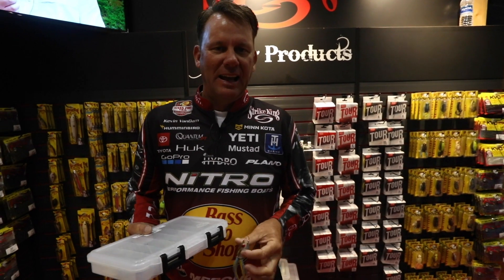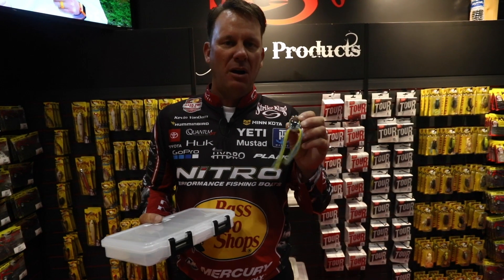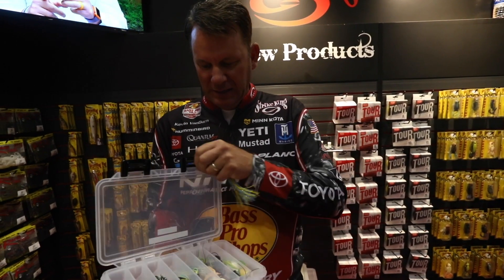We're here at the Strike King booth and I've got the Strike King KVD Sexy Frog. This has been a really great bait for us. We came out with a handful of new colors for it this year, but we also added a new size. This is the original size Sexy Frog.